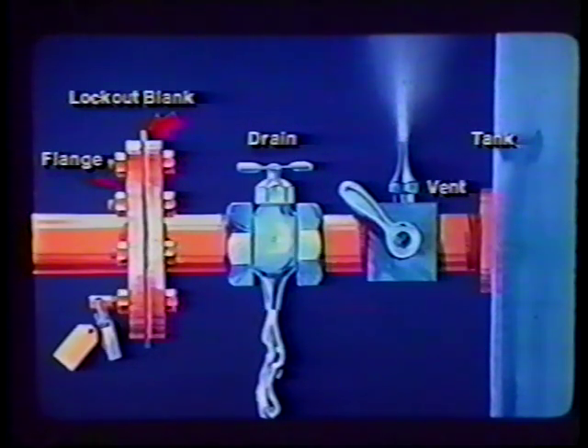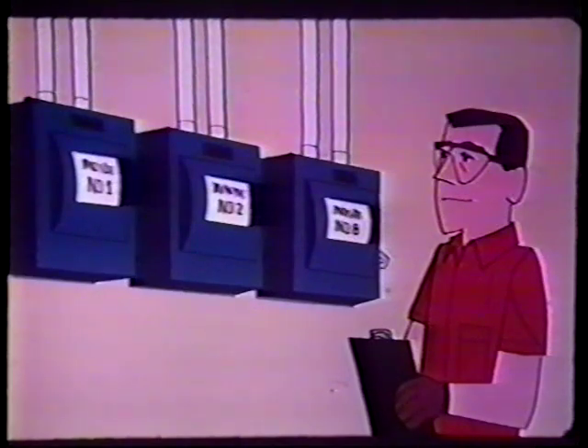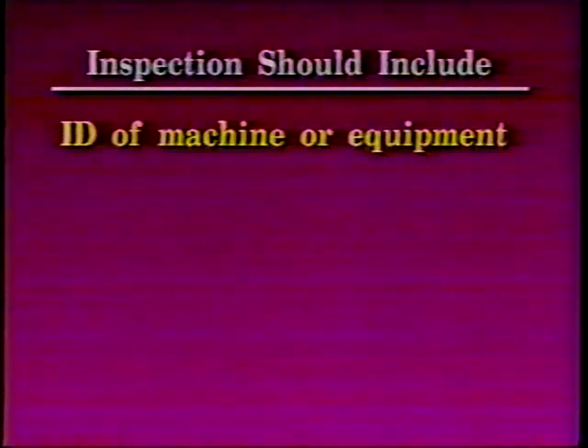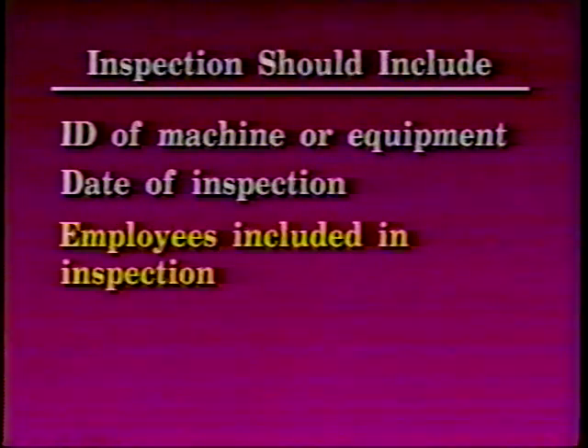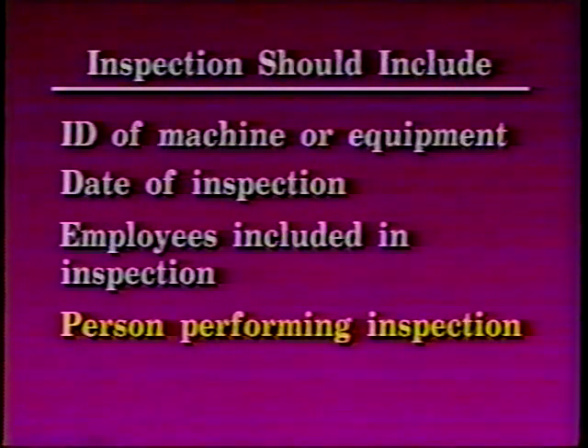Personnel working with hazardous materials should always wear personal protective equipment. The employer shall conduct a periodic inspection of energy control procedures to ensure the procedural requirements of the standard are being followed. The inspection shall be at least annually by an authorized employee other than the one utilizing the energy control procedure being inspected. All deficiencies must be corrected. Certification of the inspection should include the identification of the machine or equipment, date of inspection, employees included in the inspection, and the person performing the inspection.